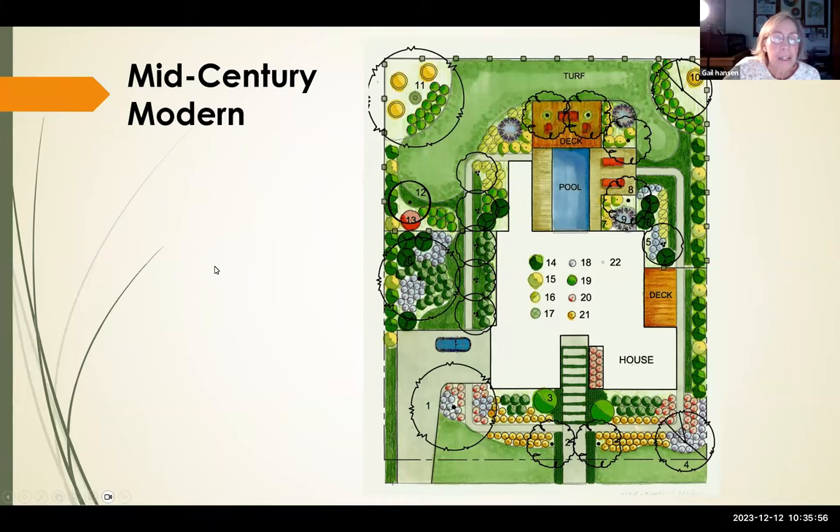Our mid-century modern plan was designed for a two-story home with an all-glass wall from ceiling to floor in the back, so you could stand and look out over the swimming pool — you could literally dive straight into the pool from the house. The plan shows straight lines, decks, a pool, and an interesting arrangement of plant material.